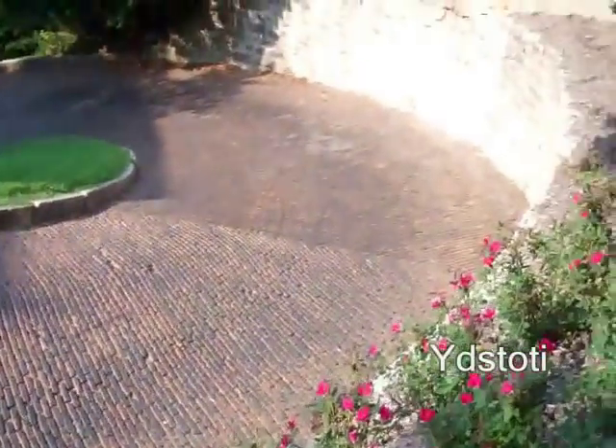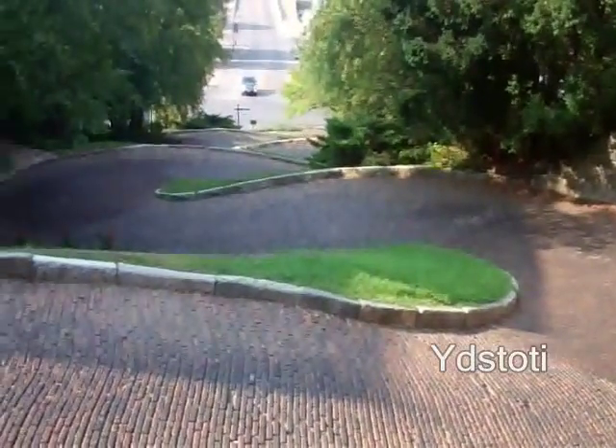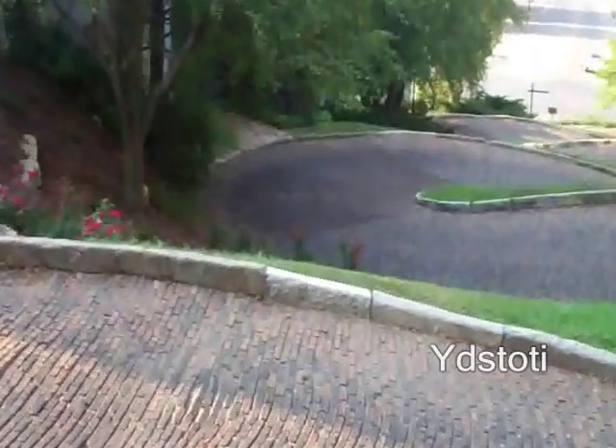Boy, that is crooked. I just don't know if we could go down that with our truck. Just imagine horses — I'm sure that made it a lot easier for the horses to come up.